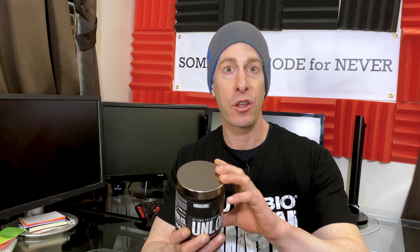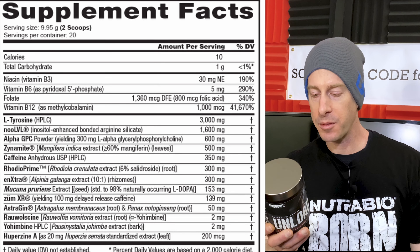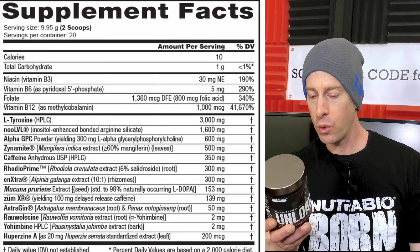For mood, we've got Rhodiola Prime at 300 milligrams and Enxtra at 300 milligrams. For energy, we've got two forms of caffeine: caffeine anhydrous at 350 milligrams and extended-release caffeine at another 100 milligrams, giving you a total of 450 milligrams of caffeine. They also throw in Zynamite at 500 milligrams, which pairs very well with caffeine for focus and boosting that caffeine kick. We also have yohimbine at 2 milligrams and alpha yohimbine at 2 milligrams — massive dosages on energy.